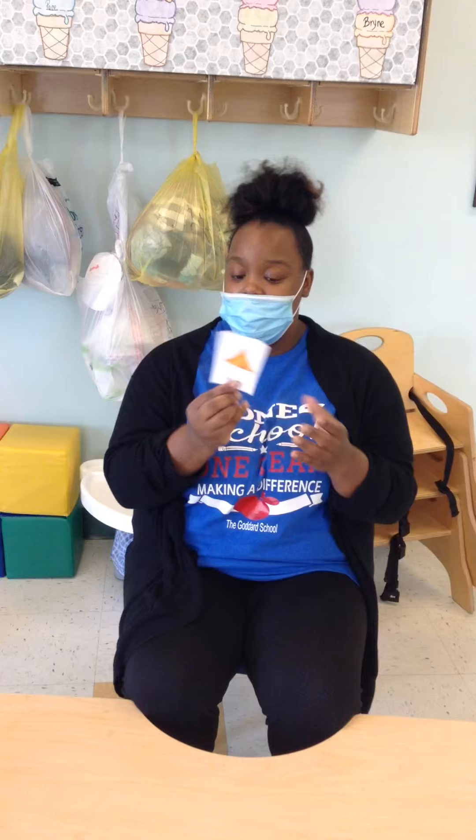Hello friends, Ms. Shaniqua here. So today we're going to talk about camping. Have you ever been camping? Well, I have a few pictures here that have some items that you will need when you go camping or if you have been. So we're going to discuss each and every one of these.